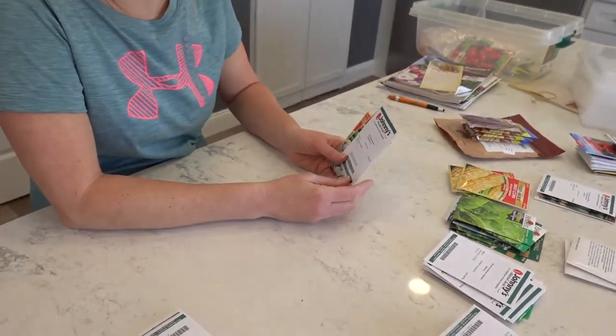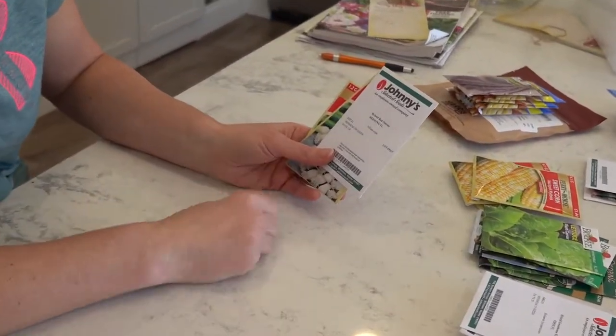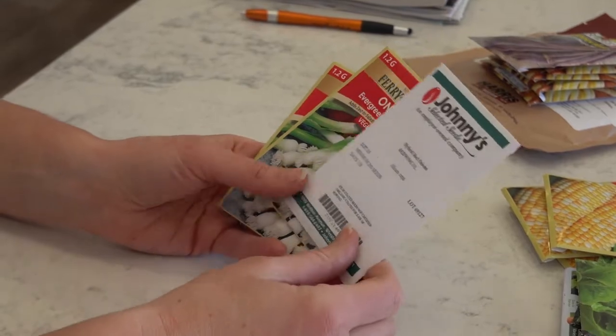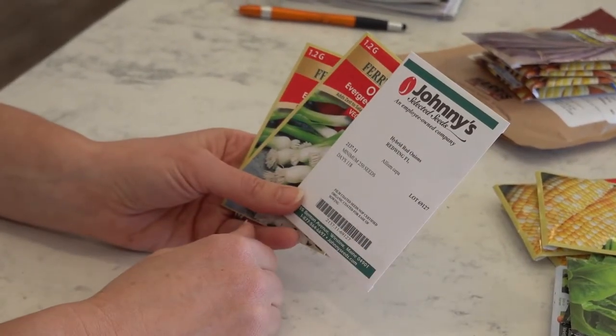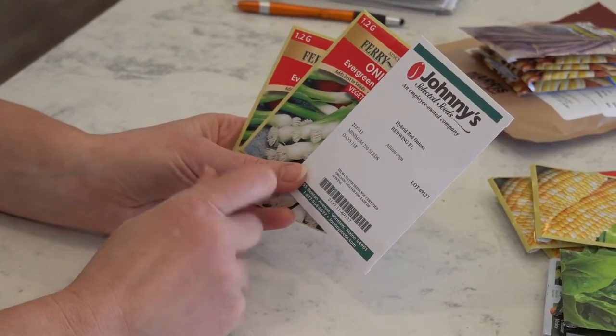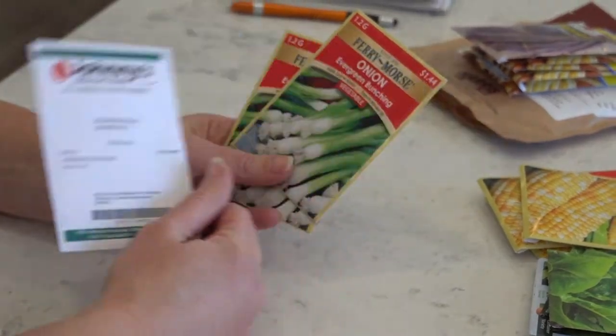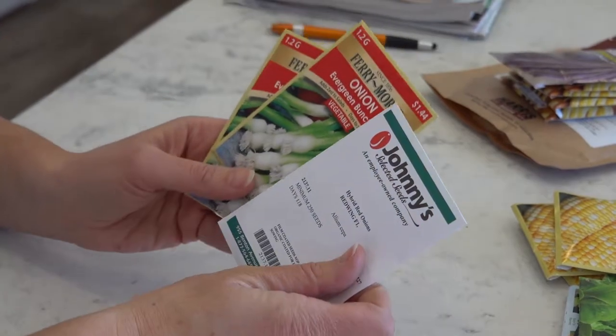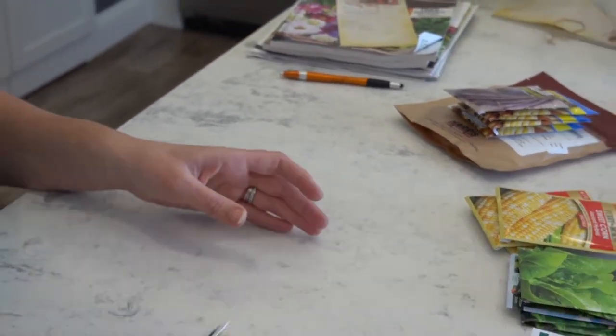I got some onions. I always get the onion sets, and they do okay, but I want to try them out with just the seeds and see how I do. I did get some from Johnny's and some from Walmart, so we'll compare to see which ones I like better.